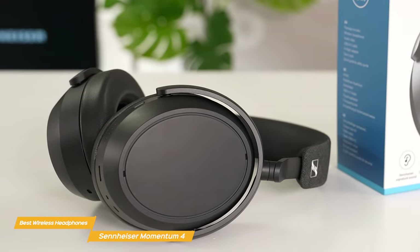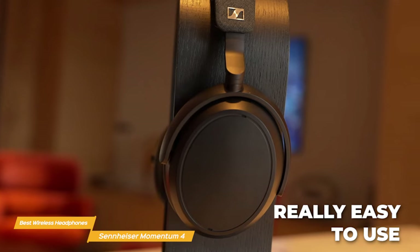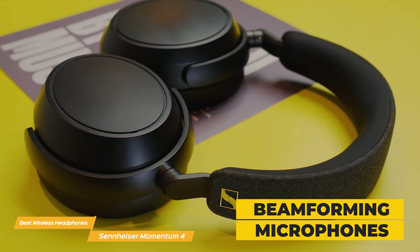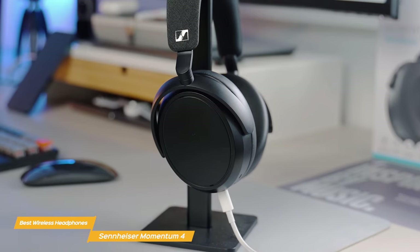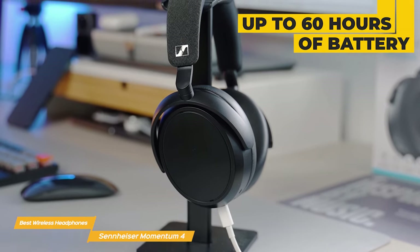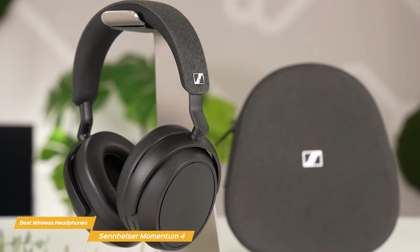In addition to the amazing sound quality, the Momentum 4s also offer a bunch of convenient features. They have active noise cancellation, which blocks out external noise and makes for a truly immersive experience. And if you ever need to be aware of your surroundings, you can simply tap the touch controls on your ear cups to quickly turn off the noise-canceling. You'll have crystal clear calls with the Momentum 4s' digital beamforming microphones, which ensure high-quality voice pickup and automatically suppress wind noise for optimized calls and easier access to the voice assistant. Battery life on the Momentum 4s is really outstanding, with up to 60 hours of listening time on a single charge, though I won't expect to get that full amount with heavy use. Overall, the Sennheiser Momentum 4 Wireless headphones are an amazing choice for anyone looking for a premium and high-quality audio experience.